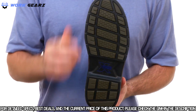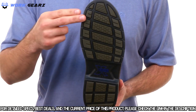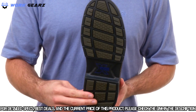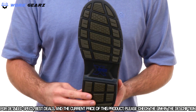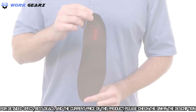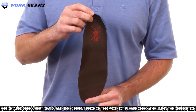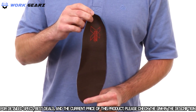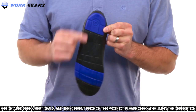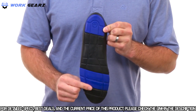On the outsole, we have the Wolverine Multi-Shock outsole with individual compression pads in the heel and the forefoot. It is slip, oil, abrasion, chemical, and heat resistant — all while maintaining ASTM safety standards for electrical hazard. The removable Multi-Shock footbed is designed to work in conjunction with the compression pads in the outsole, with individual compression pads in both the heel and forefoot to make sure your feet stay comfortable all day long on those long work days.